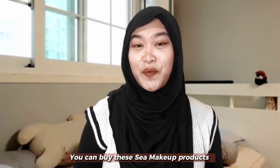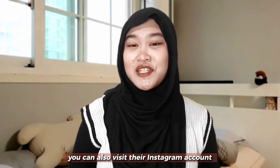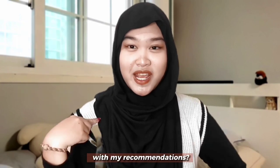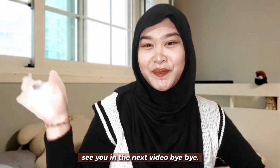You can buy this C Makeup product at their official online store. I bought them at Shopee and TikTok Shop. You can also visit their Instagram account to see other products from C Makeup. So, are you interested in my recommendation? You must be interested! Okay, that's all for today. See you in the next video. Bye-bye!